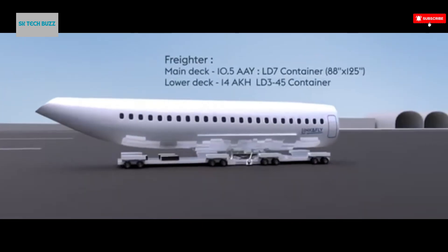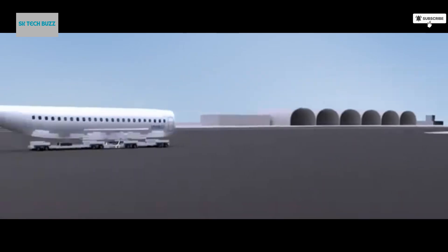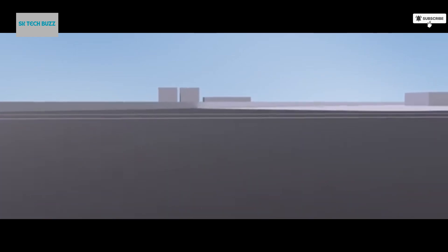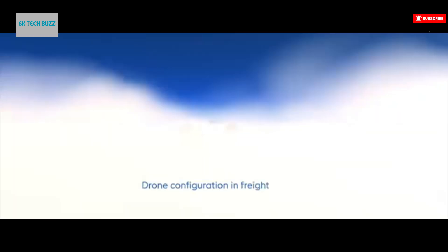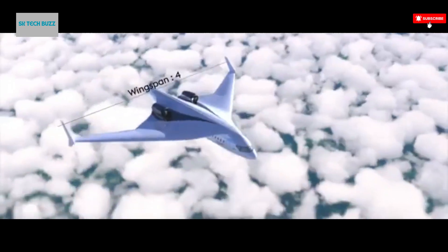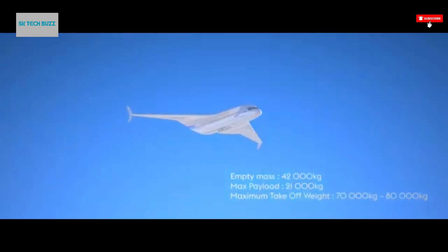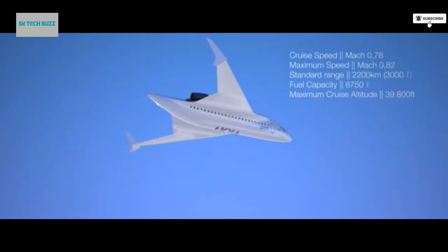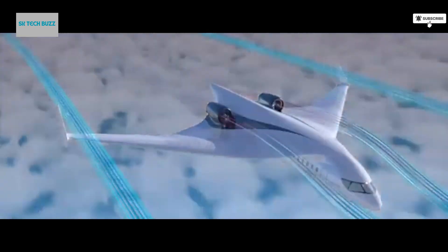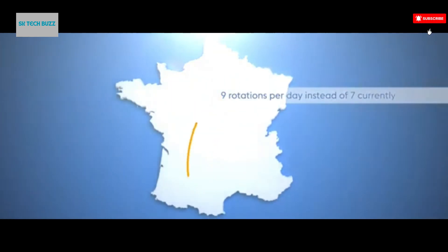When needed, the flying train could detach and ascend into the sky, effortlessly bypassing congested routes, rough terrains, or geographical barriers that typically slow down traditional logistics networks. This dual-mode capability introduces an entirely new level of efficiency and responsiveness to global cargo transportation. No longer limited by the rigidity of rail lines or the costs of air freight alone, the flying train offers a seamless integration of both systems, enabling swift long-distance delivery and faster point-to-point movement of goods, especially in areas with underdeveloped infrastructure.